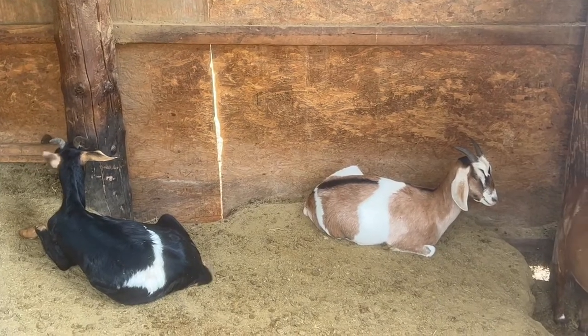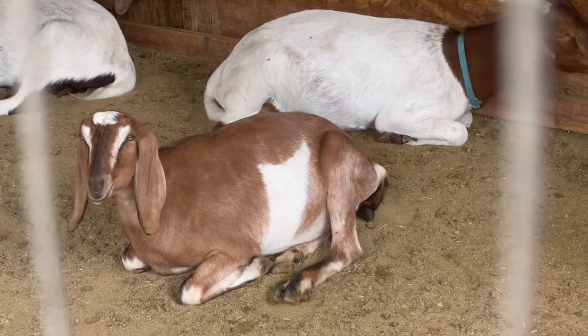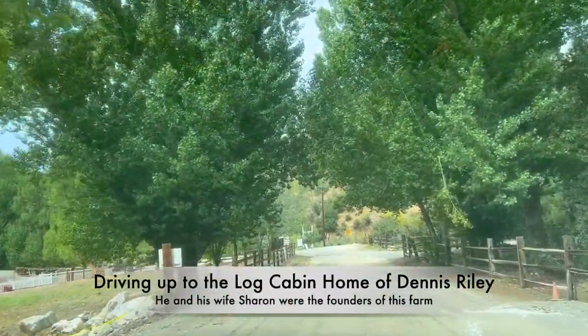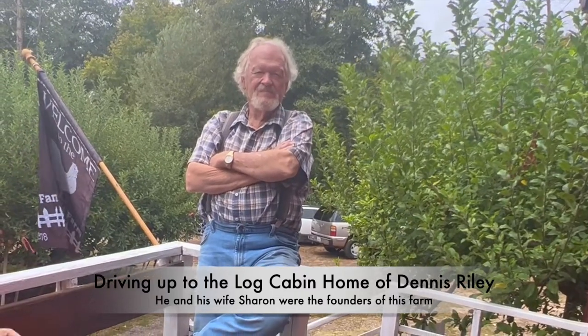There's also a pen with goats who spent all their time flicking away the flies. And now we enter the best part of the day. We drove up to the log cabin home of Dennis Riley, who is the founder of this place. He invited us into his home to tell us his story.